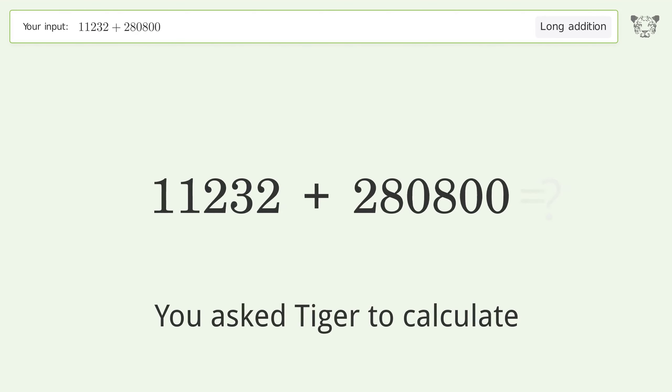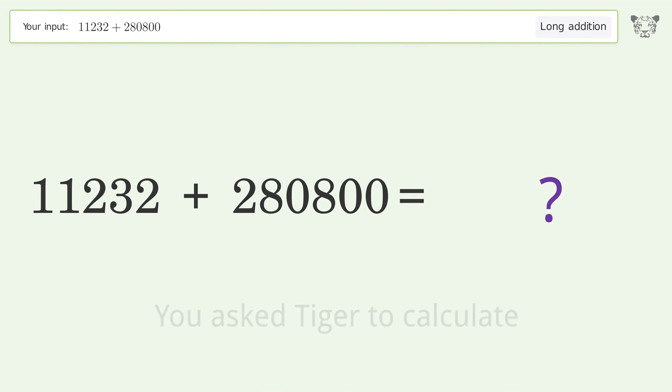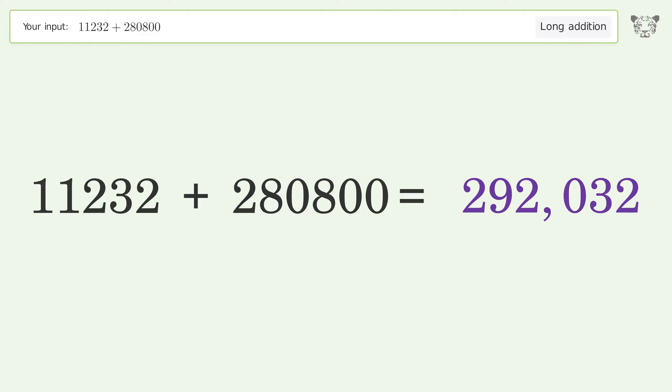You asked Tiger to calculate. This deals with long addition; the final result is 292032.